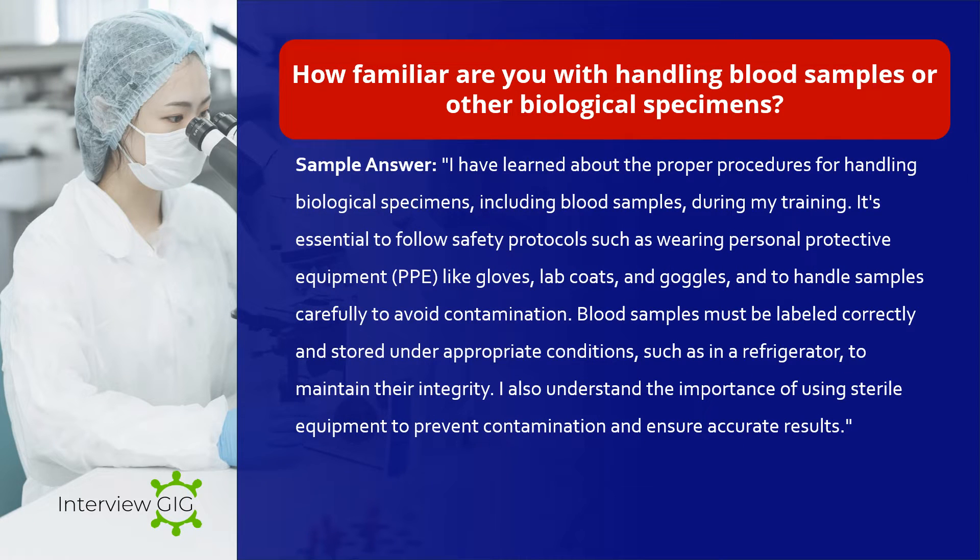How familiar are you with handling blood samples or other biological specimens? Sample answer: I have learned about the proper procedures for handling biological specimens, including blood samples, during my training. It's essential to follow safety protocols such as wearing personal protective equipment (PPE) like gloves, lab coats, and goggles, and to handle samples carefully to avoid contamination. Blood samples must be labeled correctly and stored under appropriate conditions, such as in a refrigerator, to maintain their integrity. I also understand the importance of using sterile equipment to prevent contamination and ensure accurate results.